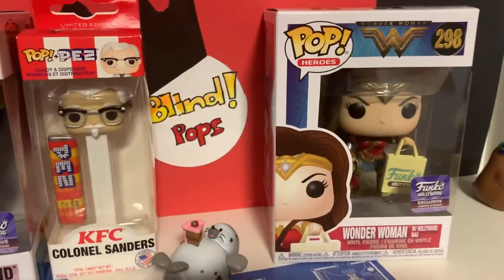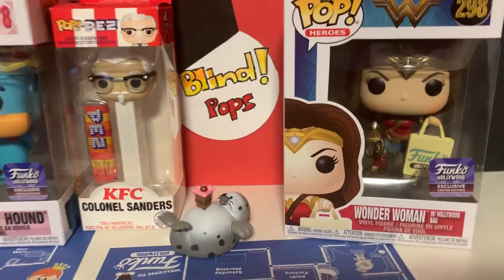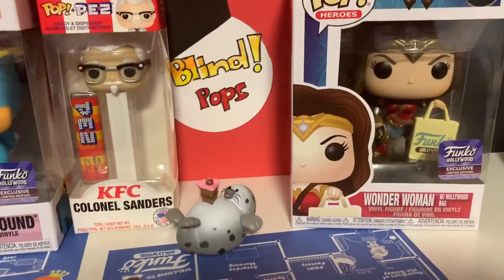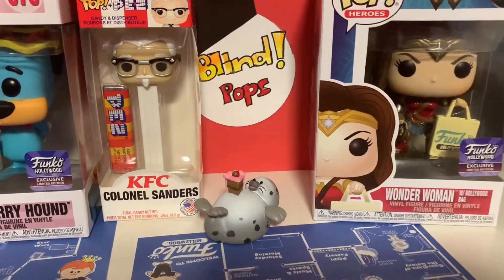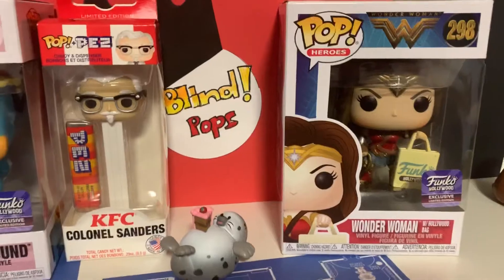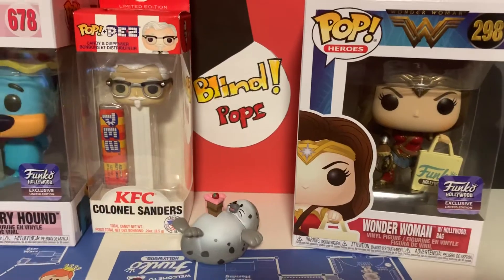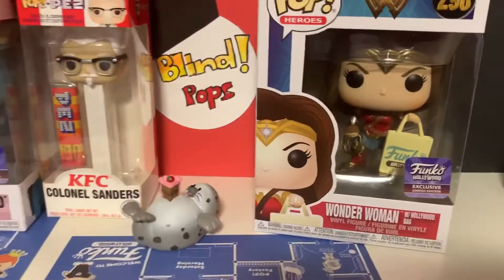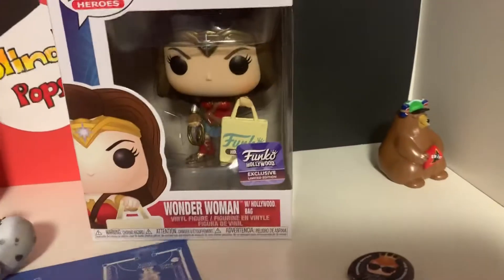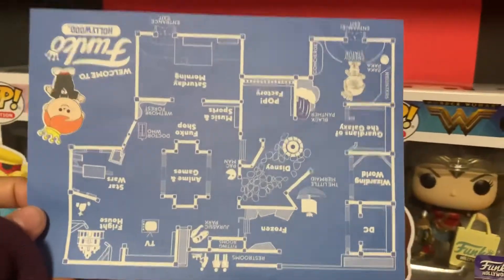It was a fun store. Very, very dark in there — my phone made it look brighter, but it was super dark. Out of the two stores, Funko Hollywood looks amazing and there's a lot of stuff to do in there. But my favorite is the Everett Funko HQ because everything is kind of in order. You go one way, you get through all the rooms, and you don't feel like you missed something. Here is their little price guide — the blueprints of the store — that they gave you.